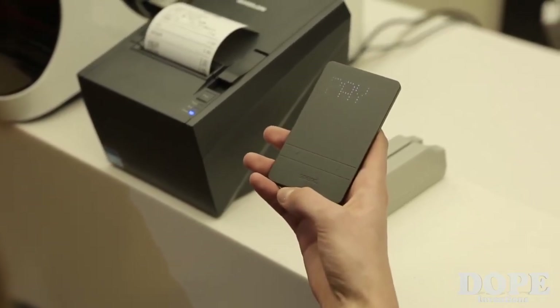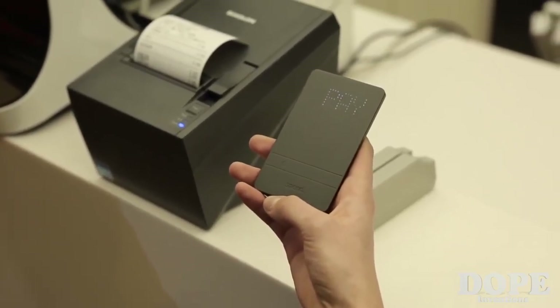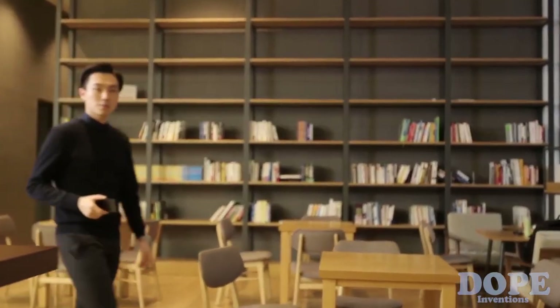This is Spend Wallet, and this can totally replace your wallet. We are tired of the inconvenient truth of our outdated wallet, and we're sick of phones pretending to replace our wallet. So we replaced our wallet in a smart way. Introducing Spend.